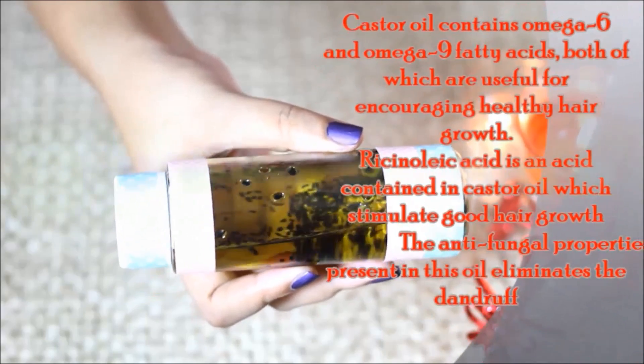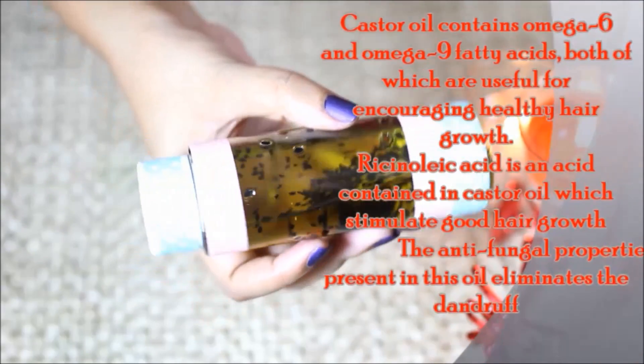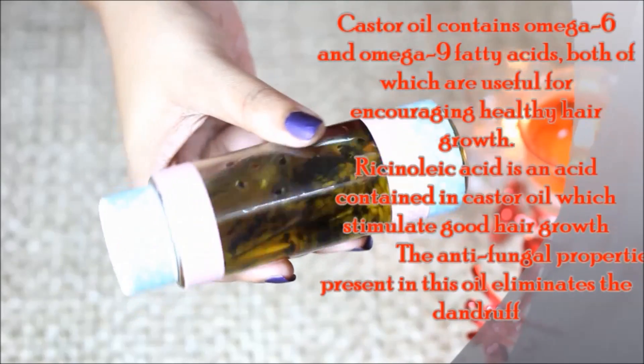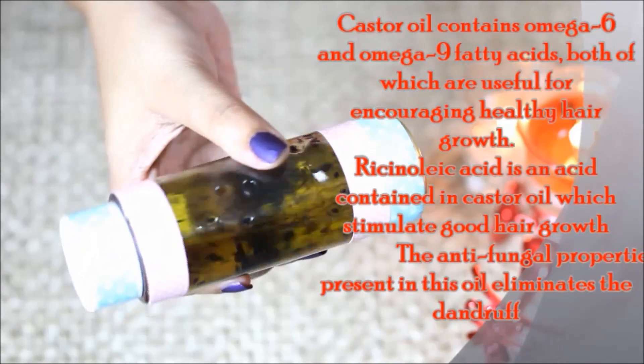I have also added olive oil because it contains omega-6 and omega-9, which promote healthy hair growth. It also has ricinoleic acid, which stimulates healthy hair growth.